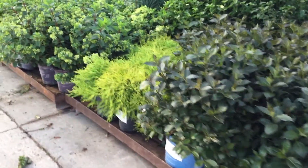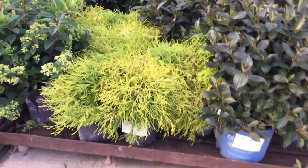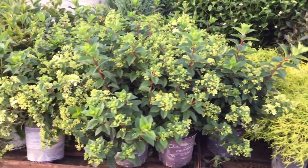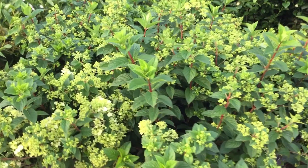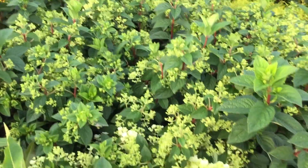Right next to that you're looking at our Chamaecyparis Mops — those are always looking real good. I think that's a two gallon container underneath there, looking real nice. And look at the bud set right there — you're looking at Hydrangea Strawberry Sunday. Lots and lots of buds on that thing; really good looking plant that's going to be a nice showy plant real soon.